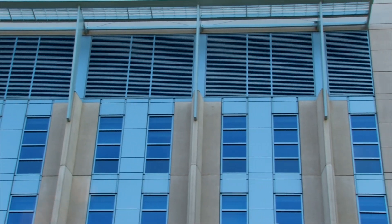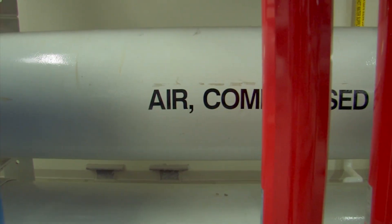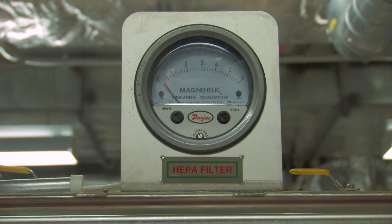The HEPA filters filter the air coming out of the facility. That will remove bacteria, viruses — anything that might constitute any kind of risk.